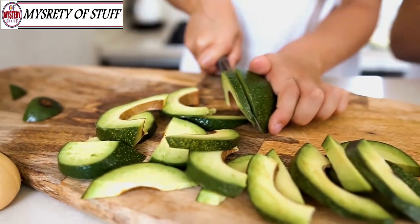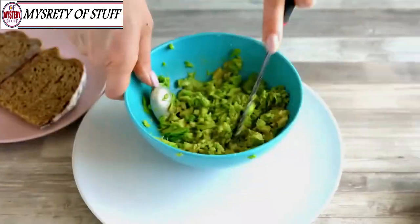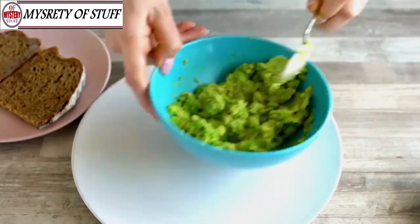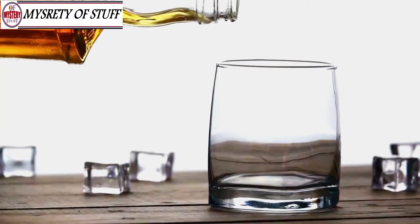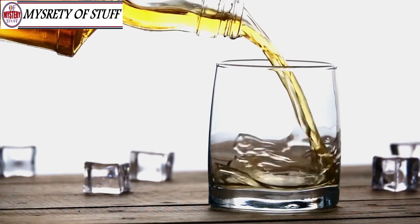Avocado — the beautiful, delicious avocado can actually lower your cholesterol. Avocados are high in monounsaturated fats, which are great for the heart, and avocados can help improve one's lipid profile, which in turn can reduce LDL cholesterol levels. So bust out the guac, because we're going to have a low-cholesterol party.